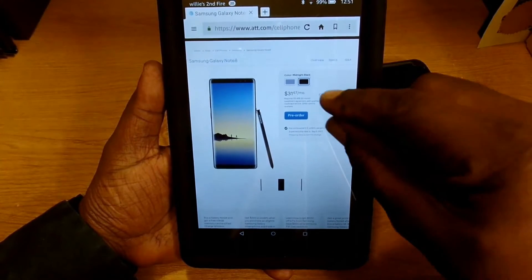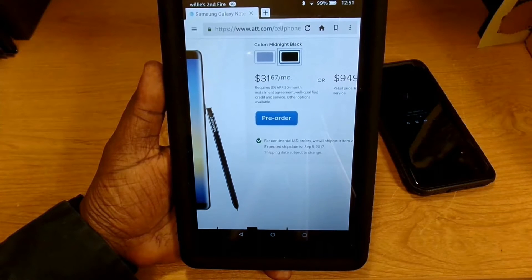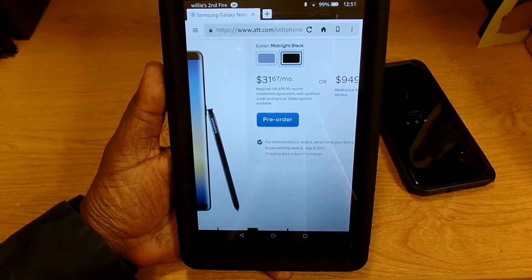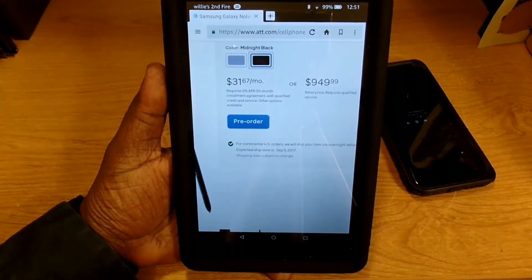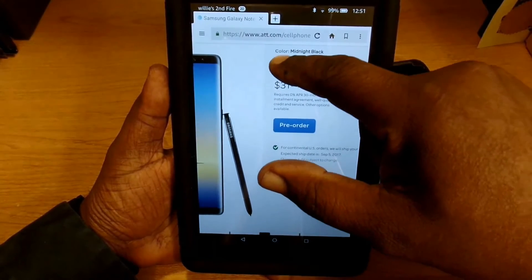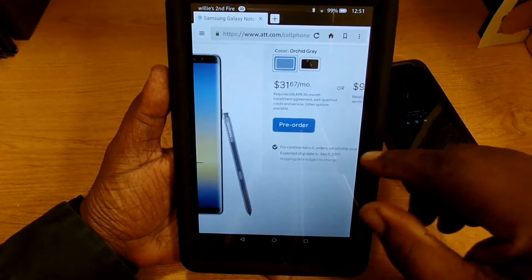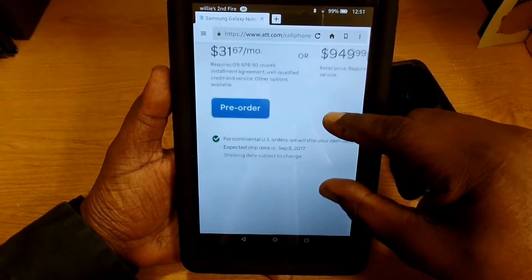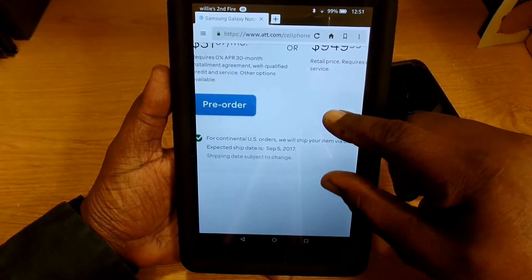If you're going to pick it up on a monthly installment agreement plan, they have it for $31.67 a month, or if you're going to buy it outright, it'd be $949.99. They're offering it in two colors — the midnight black and the orchard gray — and the expected delivery date overnight is September the 5th, 2017.